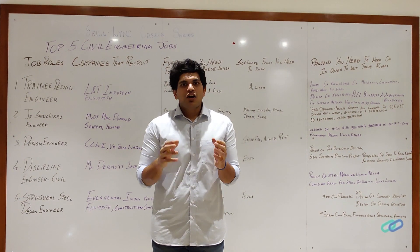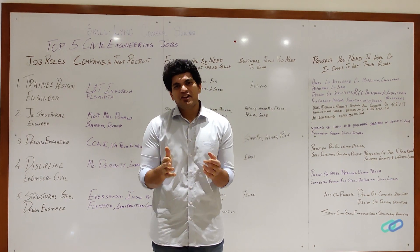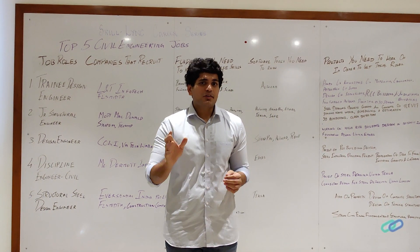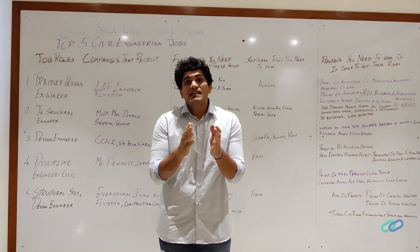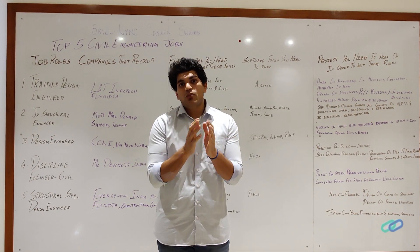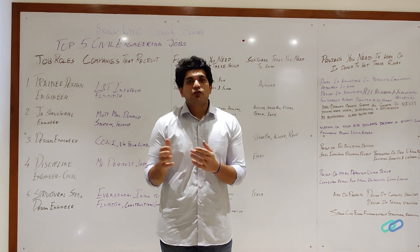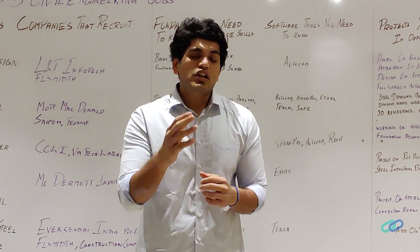Hey guys, this is Zuriya from Skilling. Hope you're doing well — welcome back to another video in our civil engineering career series. The first video in this series covered the top five job roles, the companies that recruit, and the skills you need to get these job roles. As I said in the previous video, the more important aspect is the projects you need to work on in order to get these jobs.